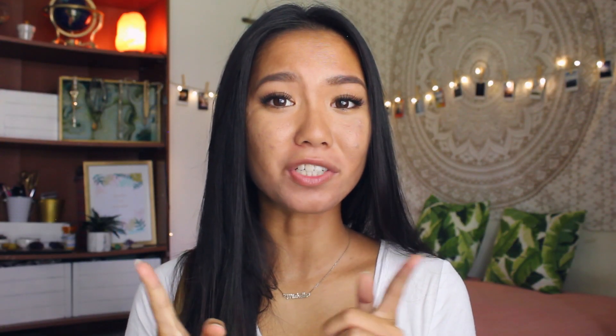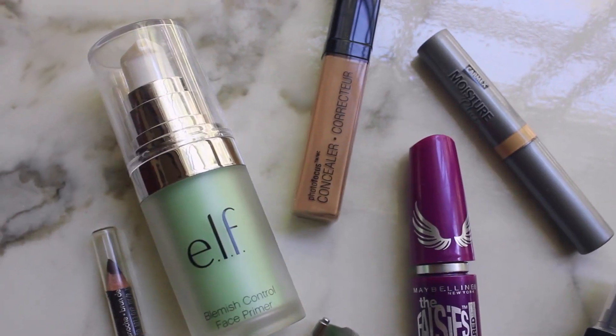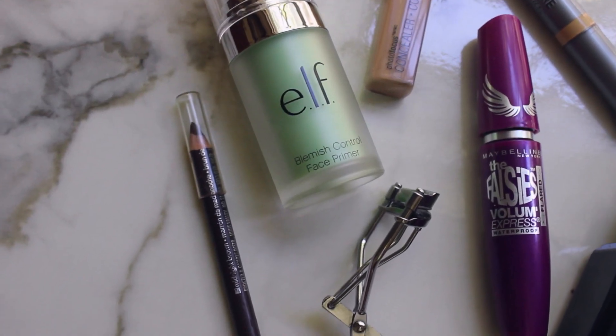You should limit the amount of makeup you use. A lot of girls spend a lot of time on makeup in the morning, but I feel like the main things that actually make a huge difference are eyebrows, eyelashes, and concealer — these can really make you look more awake. Bronzer, blush, highlight, eyeshadow, eyeliner — those are kind of just extras.